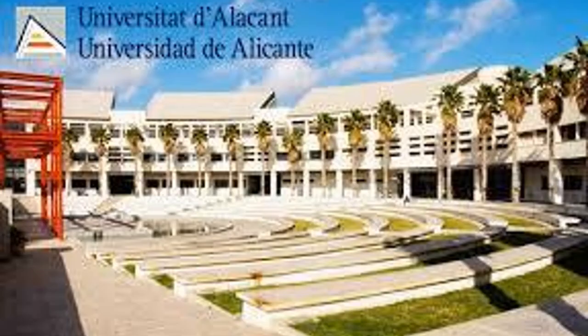CRISPR was first discovered in archaea and later in bacteria by Francisco Mojica, a scientist at the University of Alicante in Spain. He proposed that CRISPRs serve as part of the bacterial immune system, defending bacteria against invading viruses. Mojica's theory was demonstrated experimentally in 2007 by a team of scientists led by Felipe Horvath.